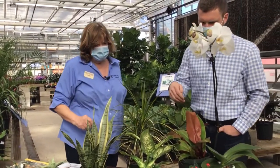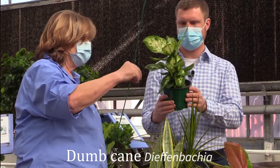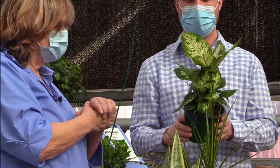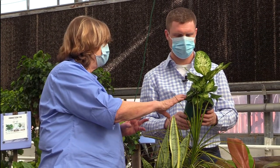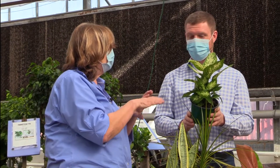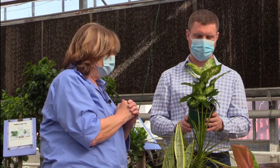Up front here we have Dieffenbachia — a relatively easy to care for plant. A lot of these plants are now developed through tissue culture, so they end up being much healthier, solid, and grown virus-free — much better than they used to be. The nickname for this plant is 'dumb cane.' Carrie had a smart-aleck coworker who ate a piece and couldn't talk for about three or four days. They're toxic and they numb the vocal cords. Don't try it.